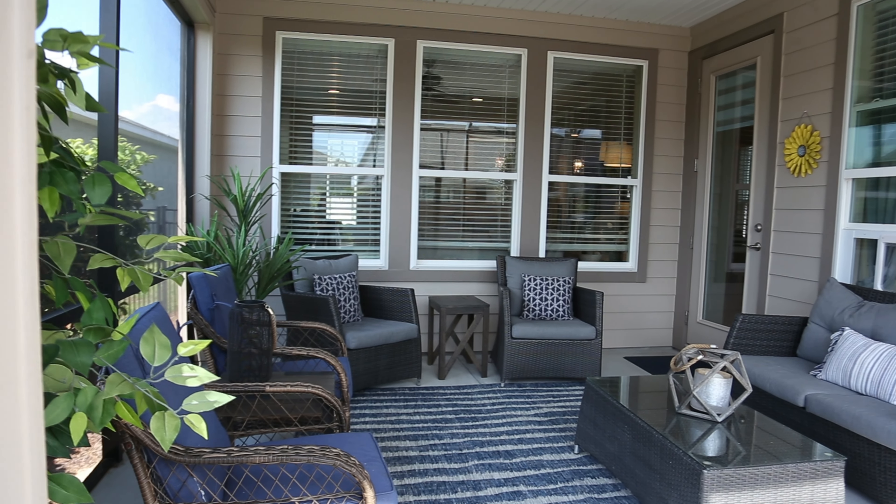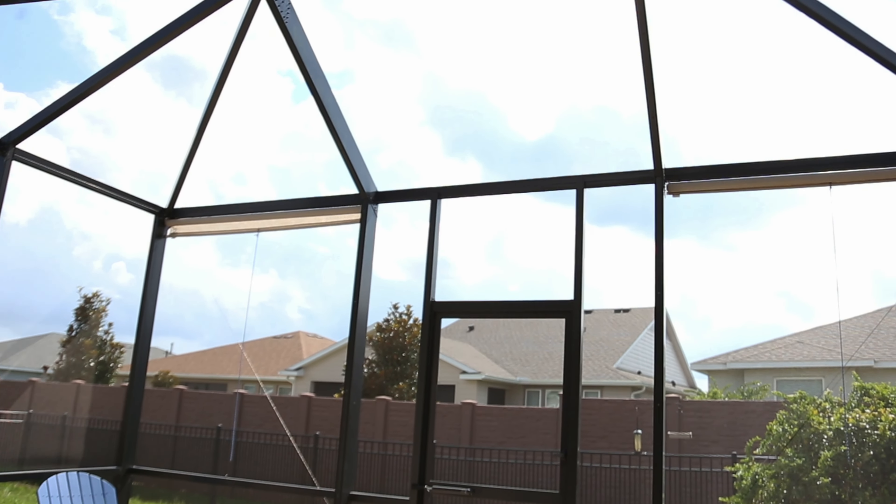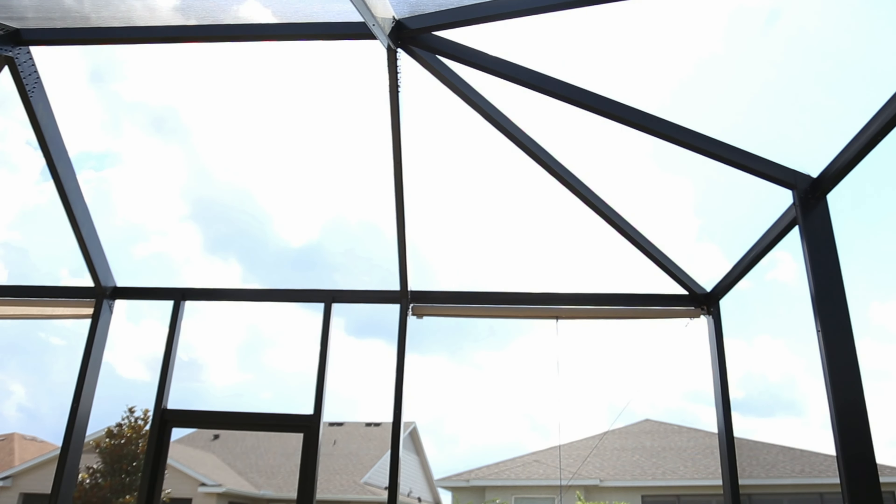One of the highlights of this home is the screened and covered back lanai, providing a tranquil outdoor oasis for relaxation and entertainment. Extra pavers have been added along with a gas line for your convenience in using a gas grill or fire pit. The entire space is under a birdcage, adding to the charm and functionality, allowing you to truly enjoy Florida's beautiful weather.